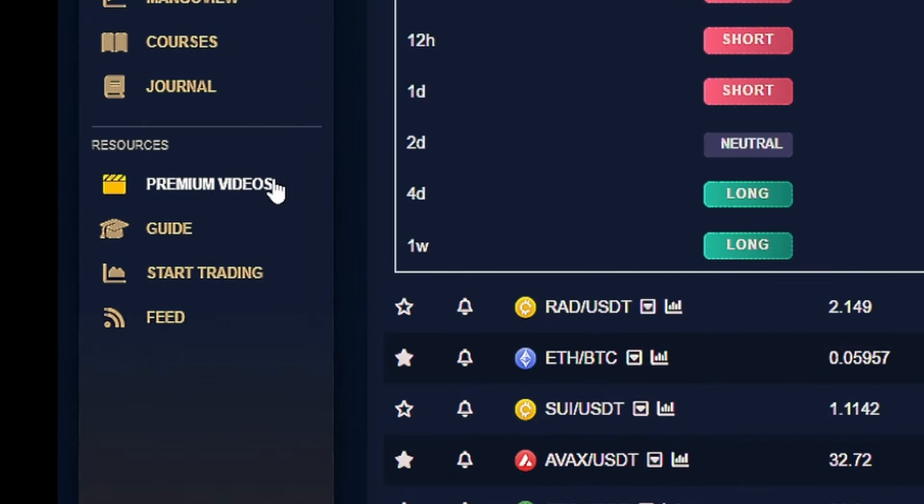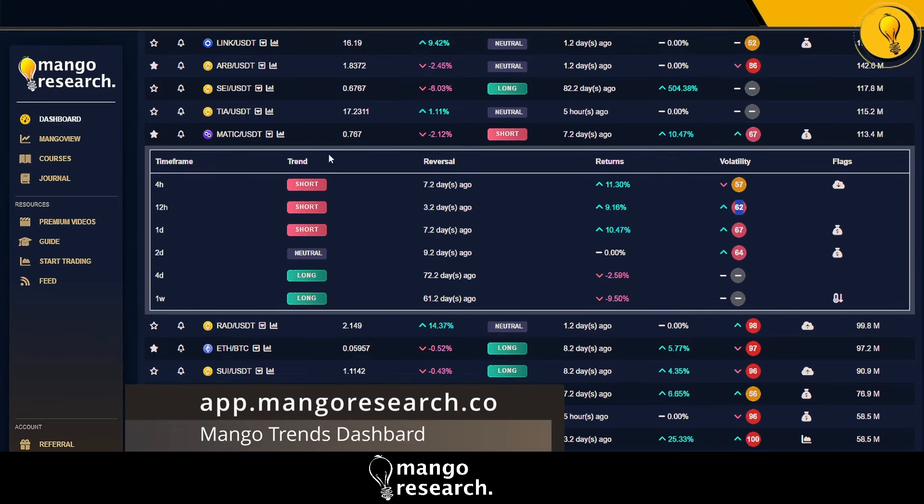A lot of people have been enjoying the videos and the trade setups, so definitely check it out. Now as far as MATIC is concerned on the dashboard, check out the trend profile. Before, we had short trends from the four-hour timeframe to the daily timeframe, and that's intact. The bears are still in control on those lower timeframes. We're seeing positive returns — 11% on the four-hour, 9% on the 12-hour, and 10% on the daily.